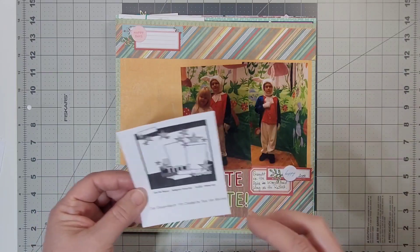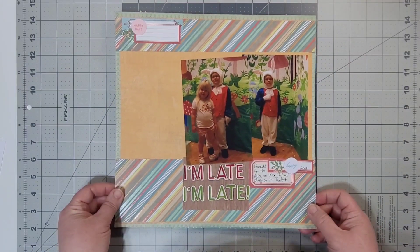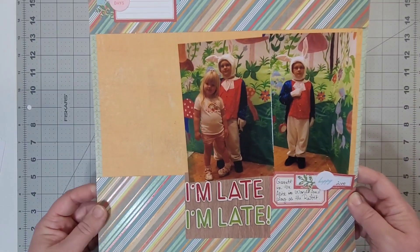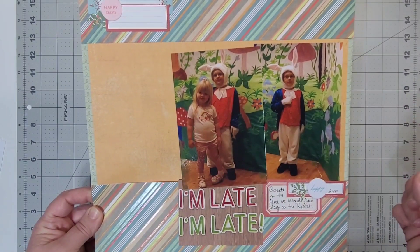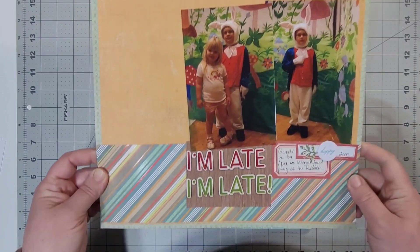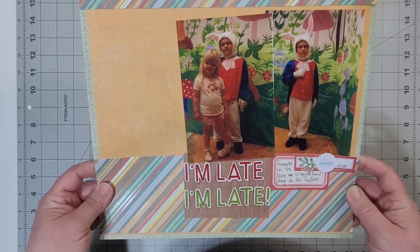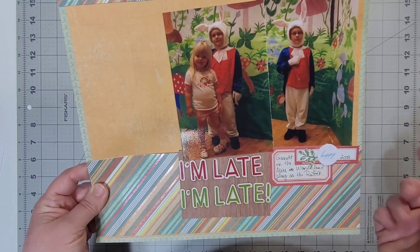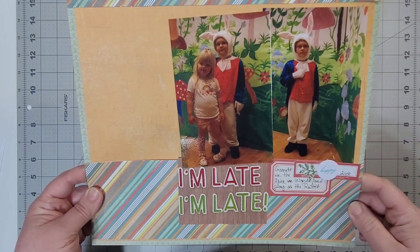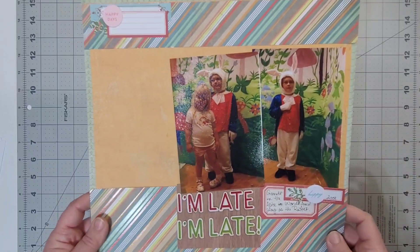This is my little man when he was in the Alice in Wonderland play at his school, and I just titled it 'I'm Late, I'm Late.' You know those multicolored alphas? Sometimes you can match up the colors and get your words. And that's his little cousin because she had come to see him perform.